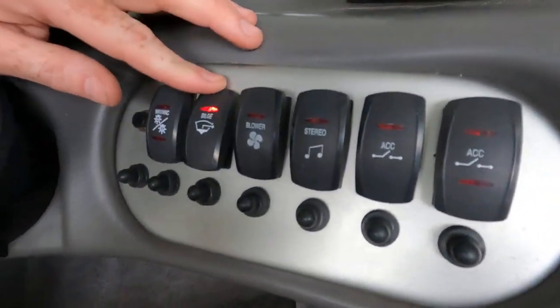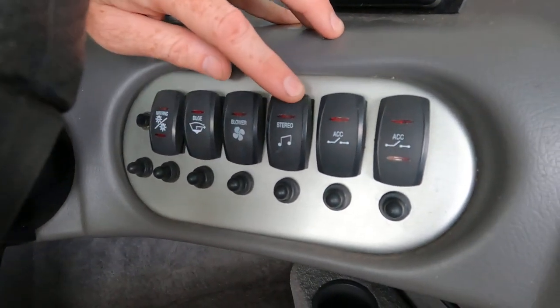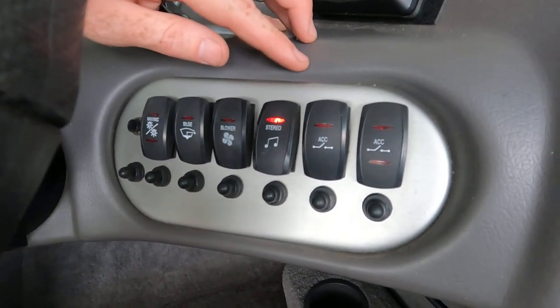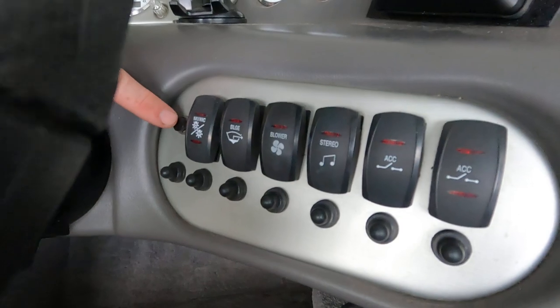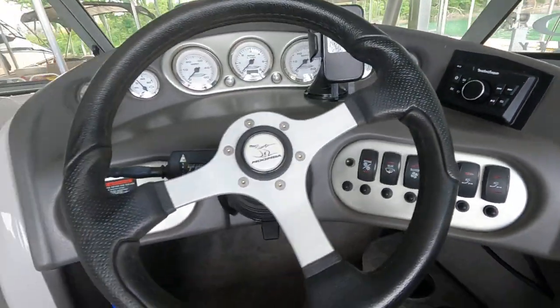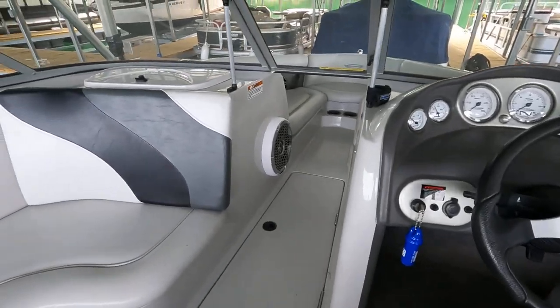The bilge pump is functional, the blower is functional, and we've function-tested the stereo and all the speakers — those all appear to power up just fine. There's also a working horn.